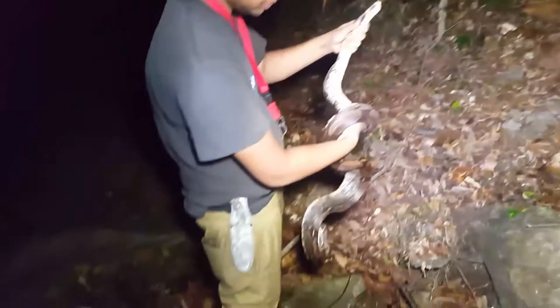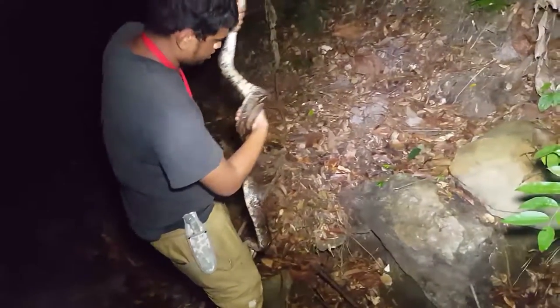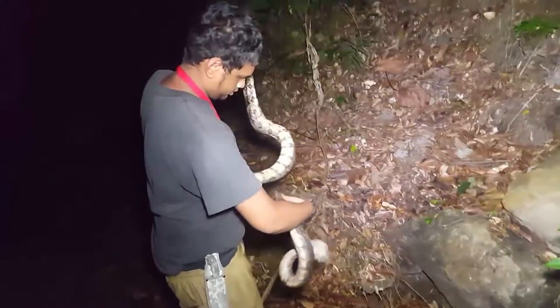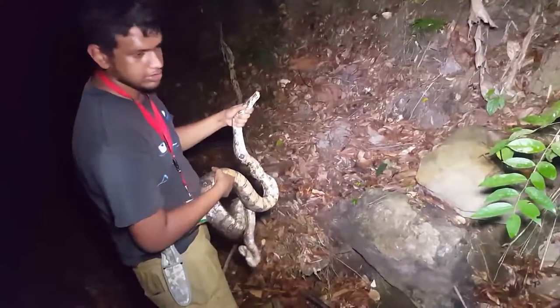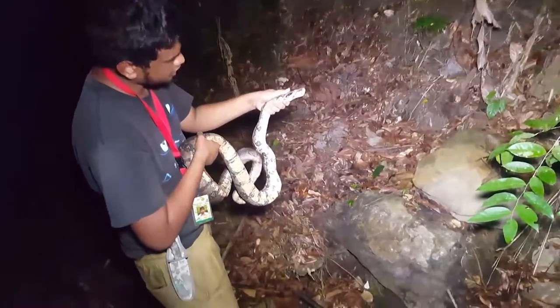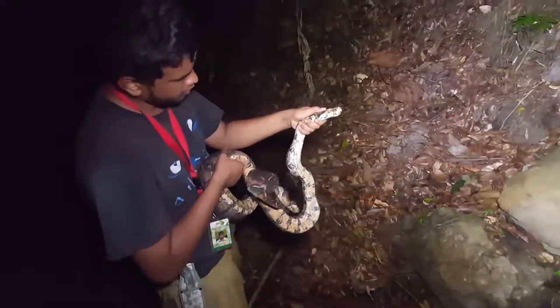He's a healthy specimen. Can you show the length of it? Because he's longer than you, right? Yeah. He's also in a shed — see his eyes are cloudy, blue cloudy eyes.